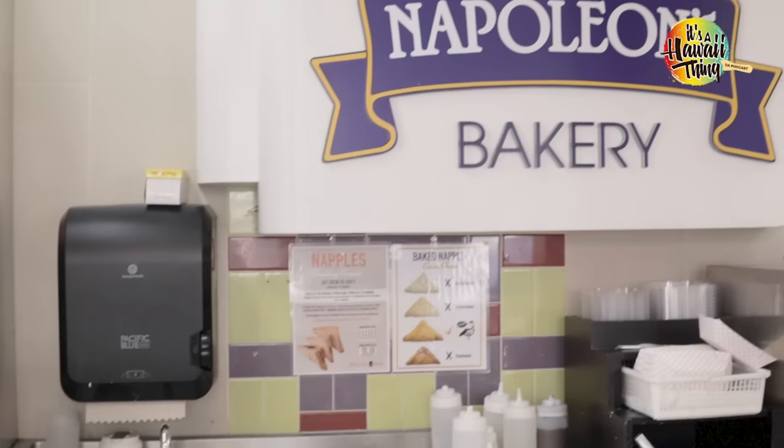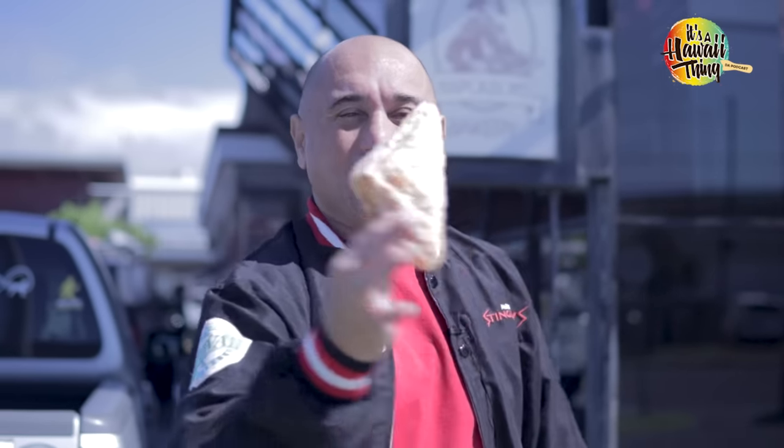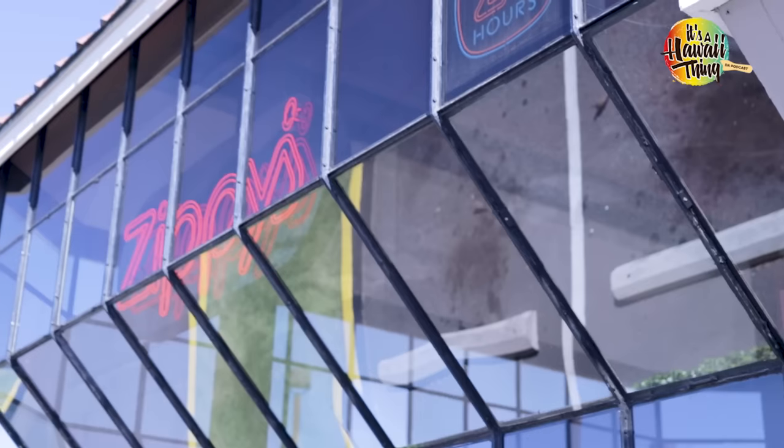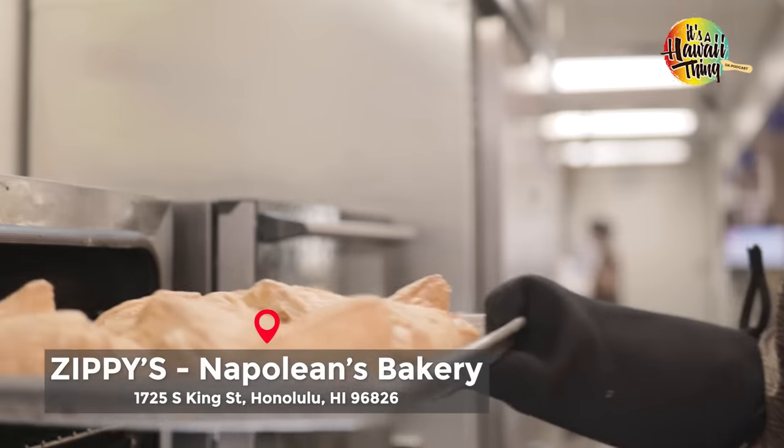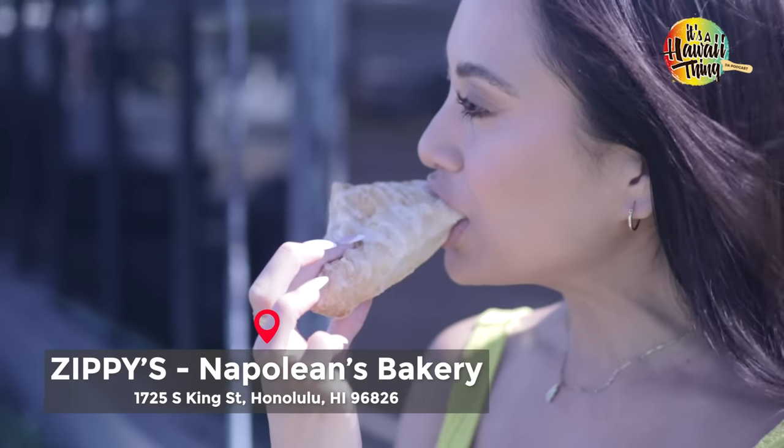We're talking bakeries today and you've got to do the next stop: Zippy's. Napoleon's Bakery, which is a part of Zippy's — celebrating over 55 years old — makes these unreal apple naples. We've got to thank Jan Tsukazaki, who invented this in 1983. She was one of the managers and bakers here at Napoleon's. Light, flaky, and a touch of that apple filling with some glaze on the top.